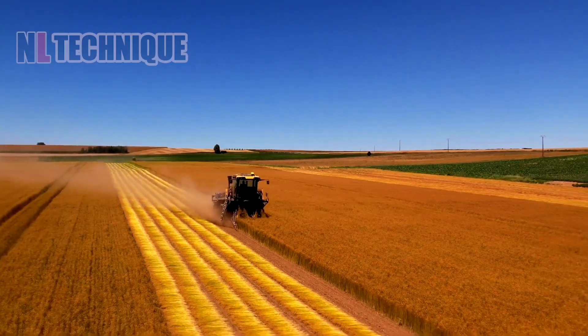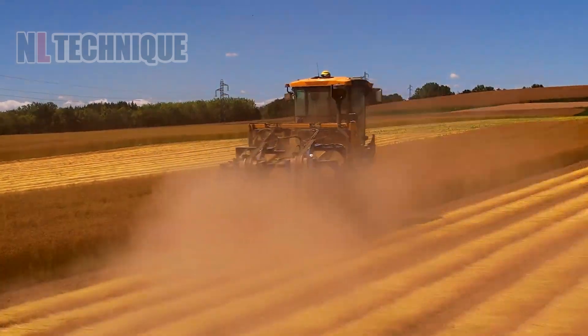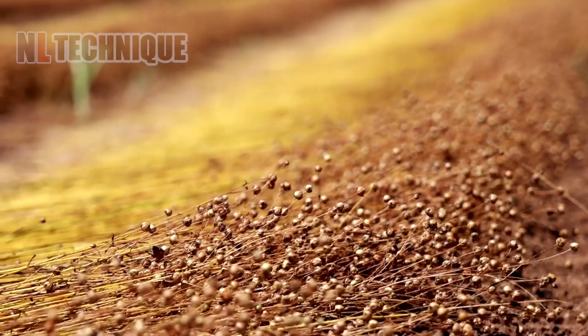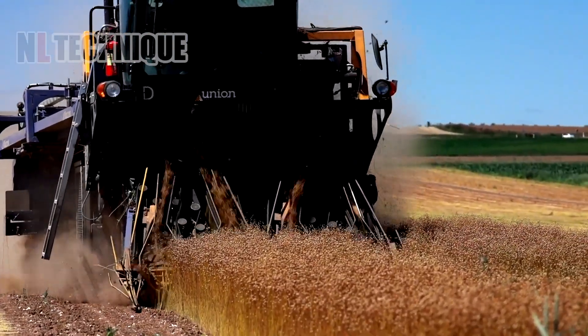This is the GX220 double self-propelled harvester. Designed for modern farming, it operates smoothly in a scenic golden flax field, efficiently and reliably harvesting the crop with precision.